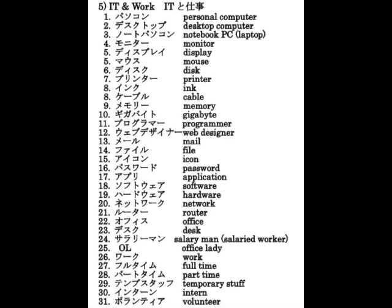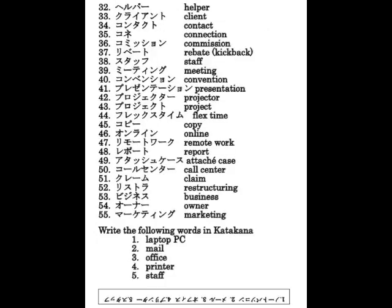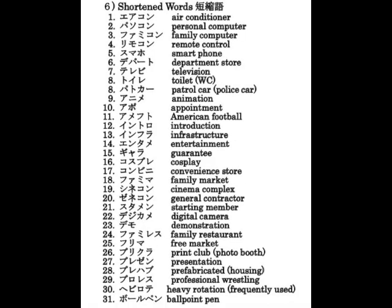Shopping and technology vocabulary: ブレスレット、ペンダント、ネックレス、ブローチ、カウンター、キャッシャー、テーブル、チェア、ソファ、キャビネット、ドレッサー、セロテープ、ペン、シャープペン、マーカー。プログラマー、ウェブデザイナー、メール、ファイル、アイコン、パスワード、アプリ、ソフトウェア、ハードウェア、ネットワーク、ルーター、オフィス、デスク、コピー、オンライン、リモートワーク、レポート、アタッシュケース、コールセンター、クレーム、リストラ、ビジネス、オーナー、マーケティング。